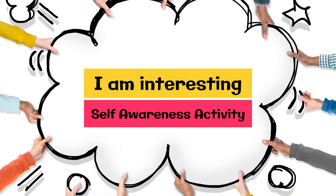Hi! Today's activity is about self-awareness. The activity's name is called 'I Am Interesting.' This activity will help kids to know themselves better through reflection.